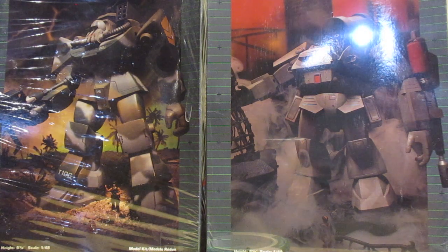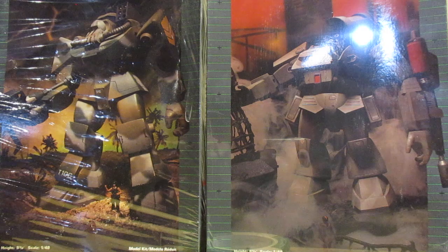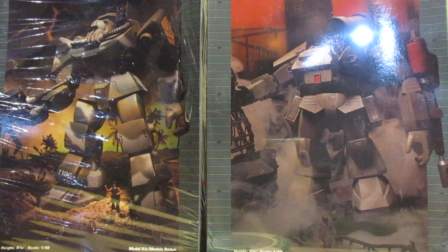I am absolutely, positively thrilled to get them. If you would have told me that in a week's time I would have not one but two of my grail kits on my bench at the same time, both of them for a great price, I never would have believed it. I've been looking for these kits for decades.